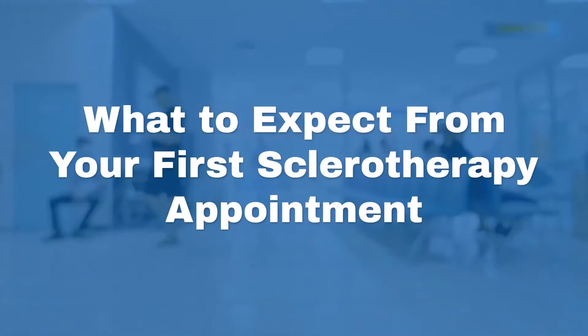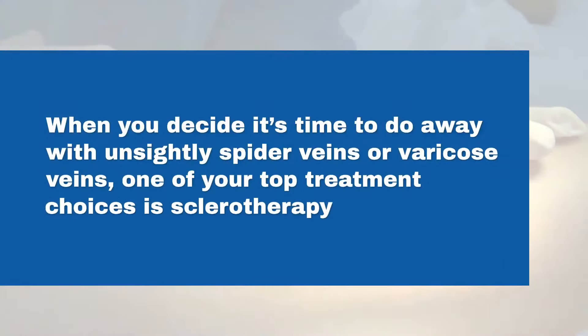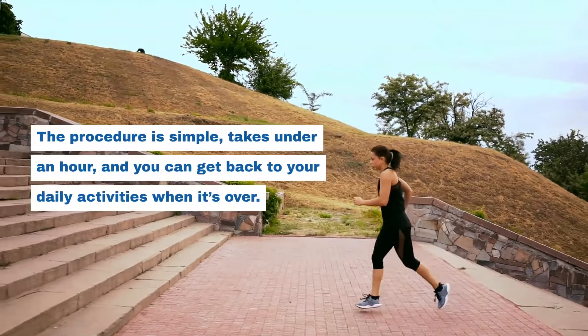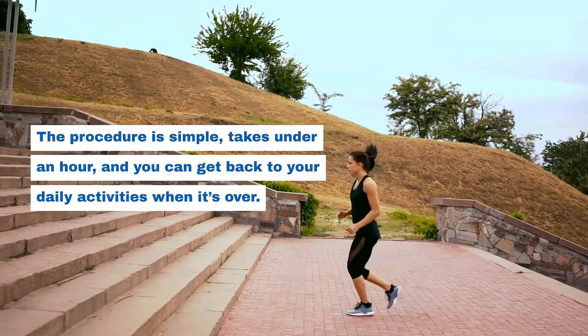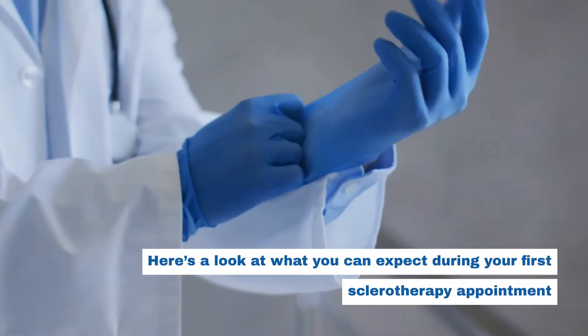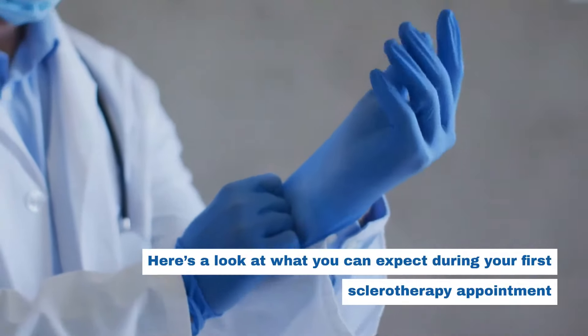What to expect from your first sclerotherapy appointment? When you decide it's time to do away with unsightly spider veins or varicose veins, one of your top treatment choices is sclerotherapy. The procedure is simple, takes under an hour, and you can get back to your daily activities when it's over. Here's a look at what you can expect during your first sclerotherapy appointment.